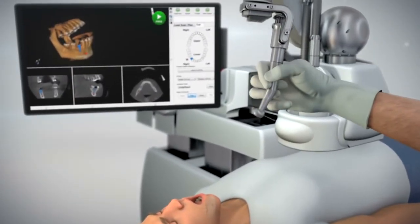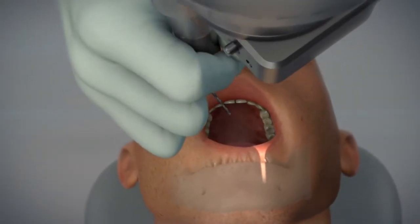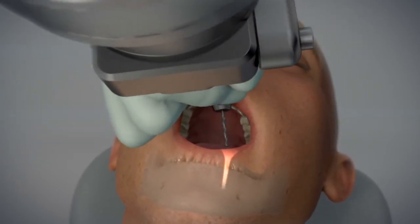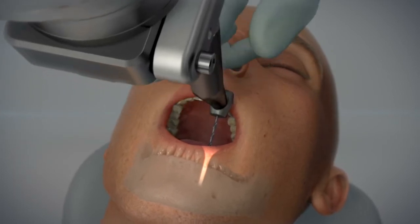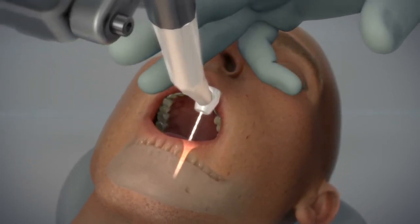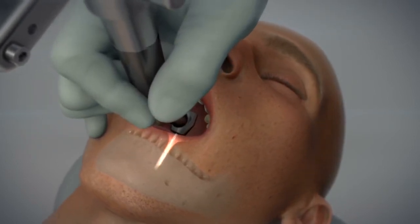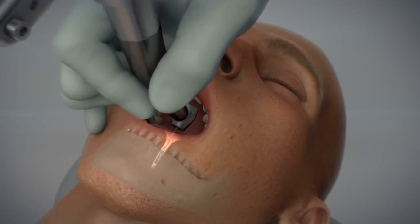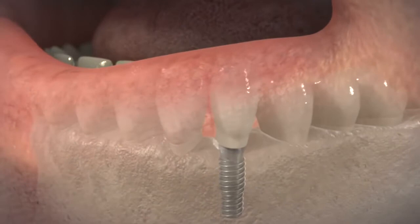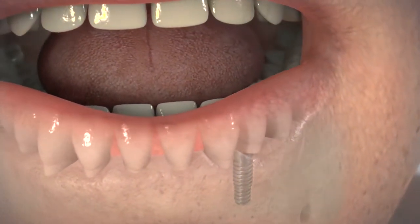Yomi's real-time visual guidance works like a GPS system. The surgeon always controls the drill. When the surgeon is close to the target, Yomi guides the surgeon into the precise angle and position, preventing any deviation from the plan. With full view of the surgical site, the surgeon precisely drills the osteotomy and is stopped when reaching the planned depth. This enables a minimally invasive, flapless approach, which can lead to faster surgery, faster recovery, and less pain for the patient.